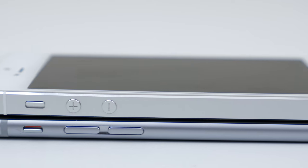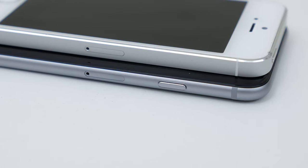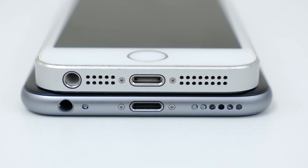A few things that have been changed from the 5S are the side volume buttons — they are no longer circular. And the home button from the top has been moved to the right side because of the bigger screen. Also on the right side, Apple kept the same SIM tray. On the bottom of the phones, you will find the headphone port, lightning connector, microphone and the speakers. On the front of the phones, you will find the front facing camera, the speaker grill and the phone sensors.